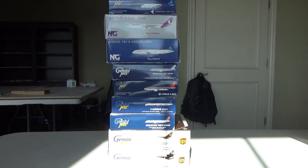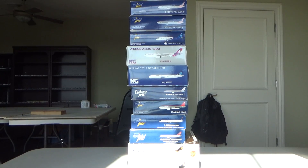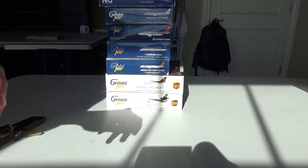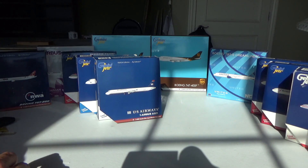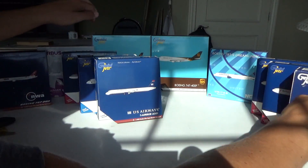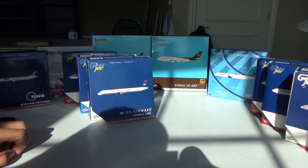Ladies and gentlemen, if you want to talk about massive, let's back up the camera. We have an army, so I'm going to set them up in front of us and we'll start with each and every aircraft. We have a lot of models — that is incredible. We have 1, 2, 3, 4, 5, 6, 7, 8, 9, 10, 11, 12 aircraft for you guys to unbox today.